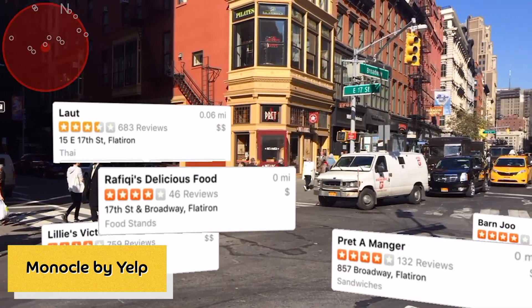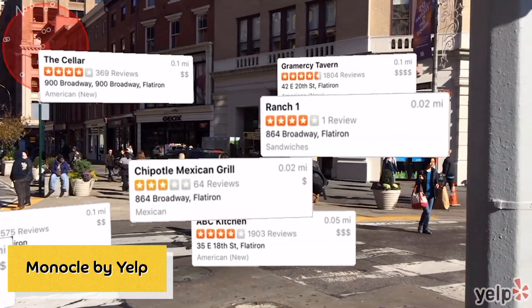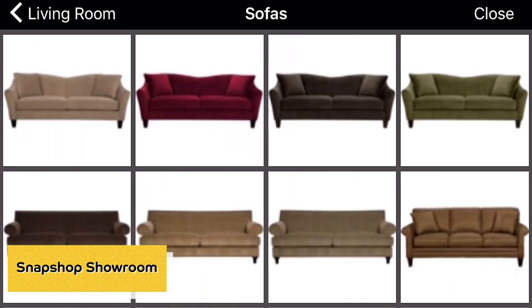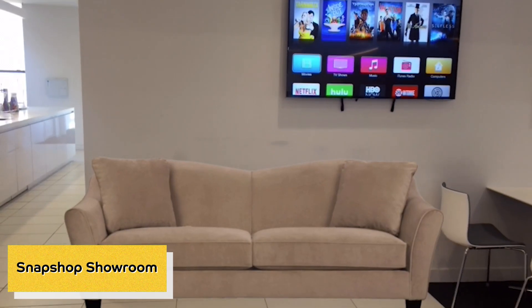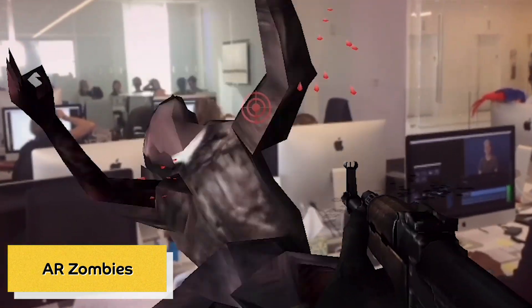There are many apps you can download right now that utilize augmented reality. Yelp, for instance, has a feature called Monocle that lets you see restaurant reviews and information around you. The SnapShop Showroom app uses augmented reality to show you how furniture will look in your room before you buy. And AR Zombies lets you shoot zombies around the office like you're Rick from The Walking Dead.